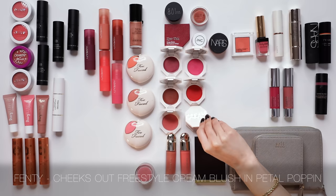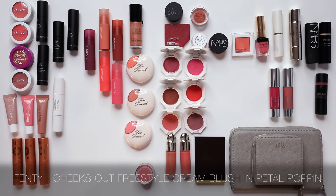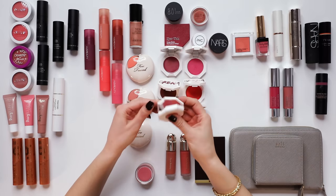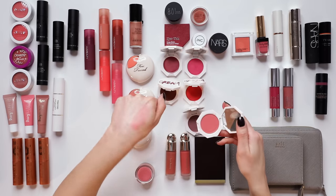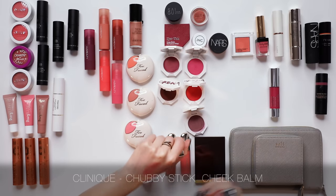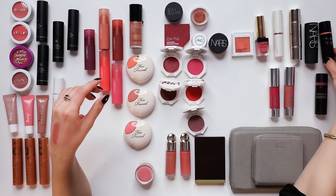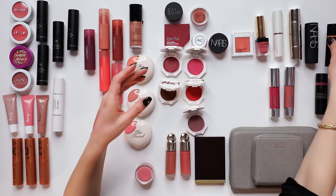The Fenty Cheeks Out Cream Blush is a solid formula — I enjoy it, but I don't need all the shades. I'll just keep Petal Poppin Number 2, a wonderful peachy pink, which is very much in line with my entire blush collection. I also love the Clinique Chubby Sticks — Amped Up Apple is a really pretty shade — but I think I'll let that one go. The By Terry Glow Expert Stick with highlight and blush is also long gone, a discontinued formula — so sad.